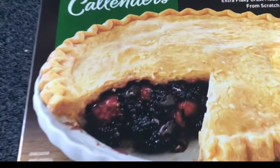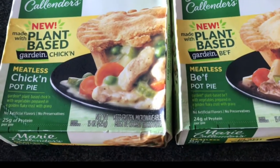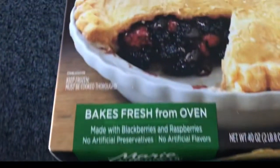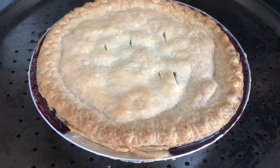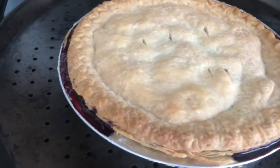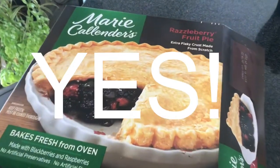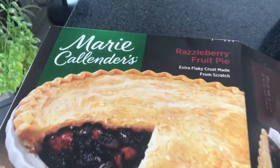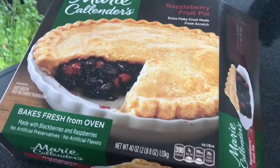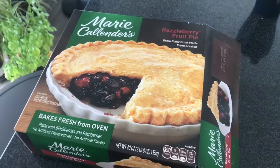It's a pie day! Look what I just took out of the oven! Did you know this is accidentally vegan?